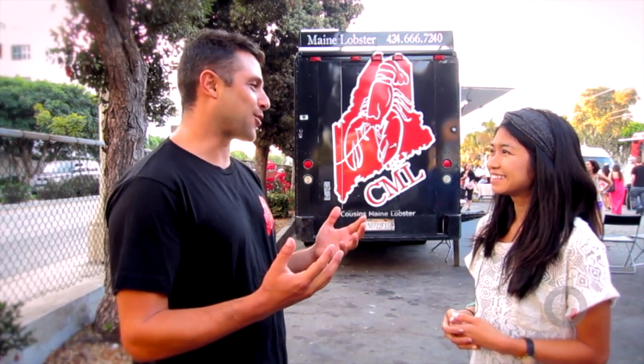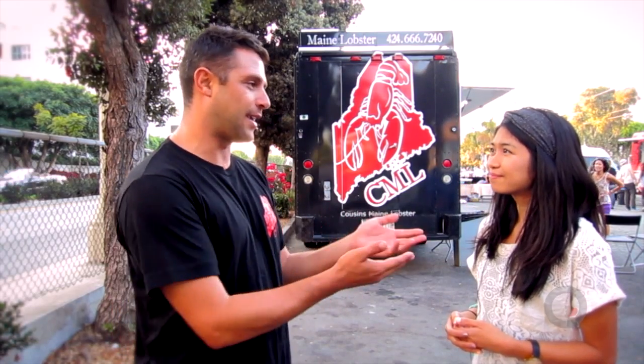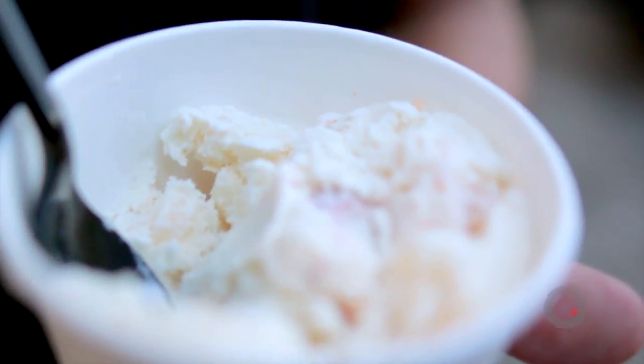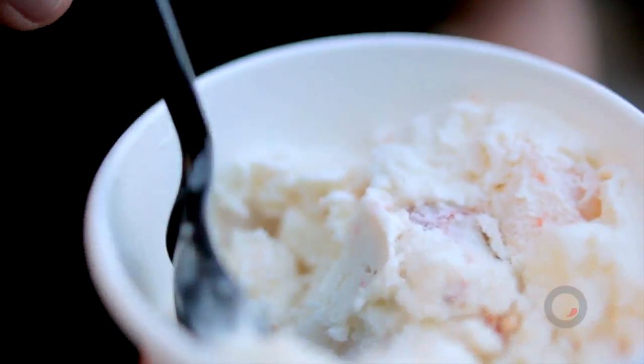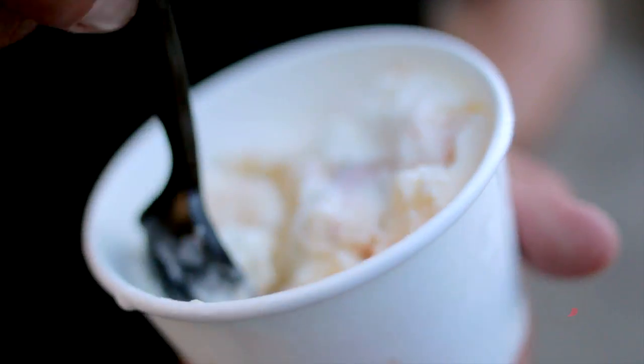You guys have lobster ice cream on the menu — I've never heard of that before. Tell us about that. We put lobster ice cream on the menu because when we first heard of it, we were like anyone else — come on, that's crazy. But what they do is fly it in from Maine as well. They poach the lobster in butter, make it a really rich buttery taste, served in a really vanilla bean rich buttery ice cream. It's sweet, it's savory, and you have to be daring to try it — but people love it.